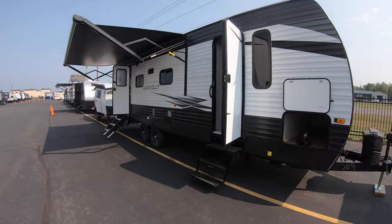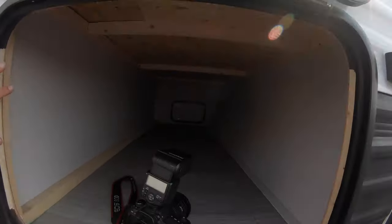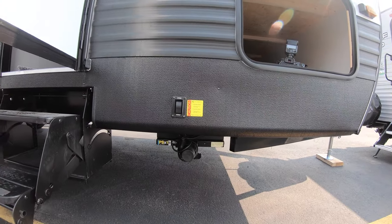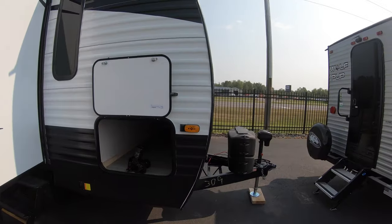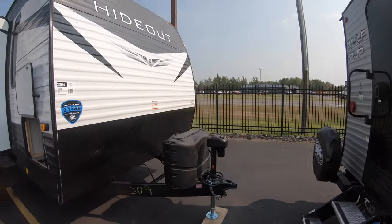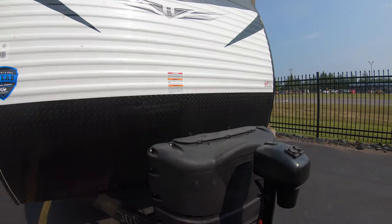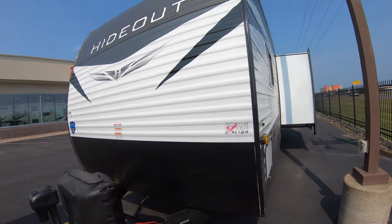Before we get inside this nice travel trailer, you've got your pass-through storage up front and automatic stabilizer jacks — all you have to do is press that button until you are down. Same thing goes for the power tongue jack up here, press of a button. Behind that you've got two 20-pound propane tanks and a nice rock guard to protect your unit from all the rocks you'll be kicking up on your next adventure.